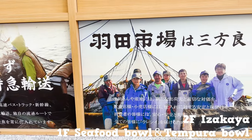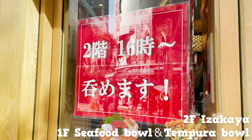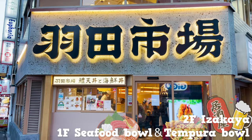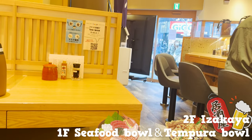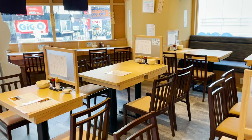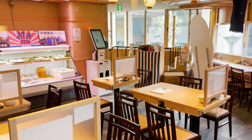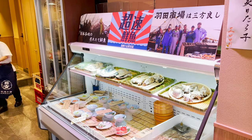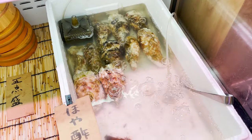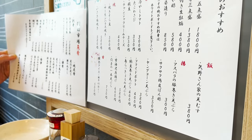On the first floor, you can eat seafood bowls and tempura bowls. And on the second floor, it's an izakaya where you can eat seafood with sake. Let's start with the second floor. The inside of the restaurant is clean and bright. There's a refrigerated case where you can find fresh seafood and freshly made snacks from all over Japan.